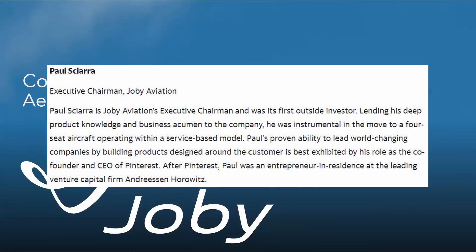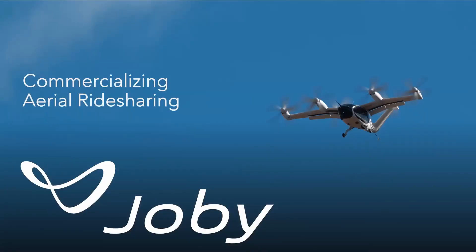Thank you guys for having us here today. We're excited to tell you a little bit about the work that Joby's been doing really for the greater part of a decade.